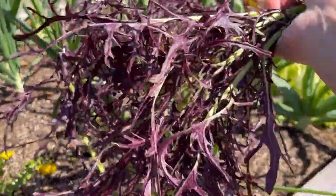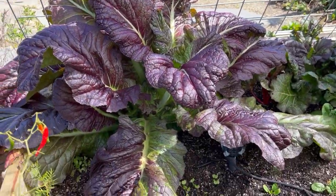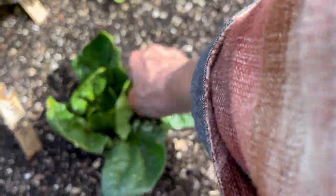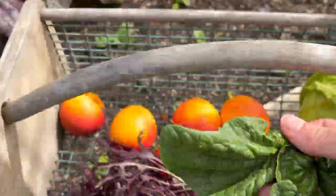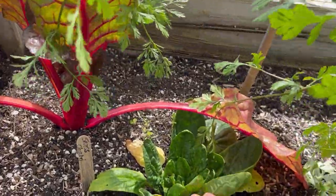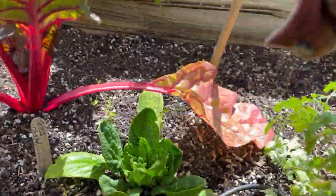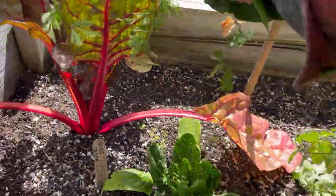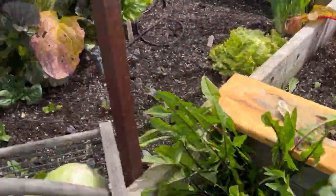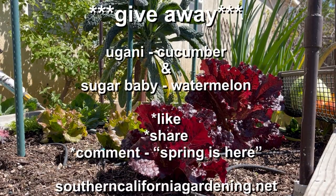It's that time of year — there is a ton going on in the garden. It's time to start direct sowing some warm season veggies, and lots of chili pepper seedling care is going on. We have a constant battle in the greenhouse of ants farming aphids — that's the main one — but we did have fungal gnat issues this year, which we normally don't. This month's seed giveaway is some Ugani cucumber seeds and some Sugar Baby watermelon seeds.